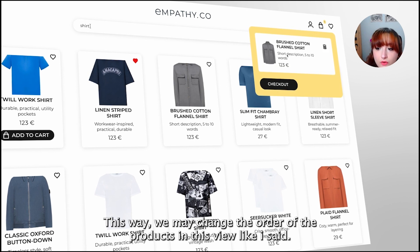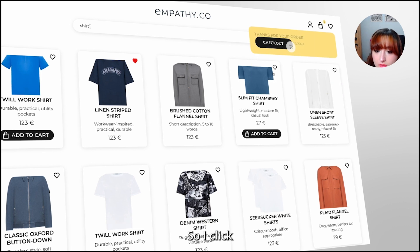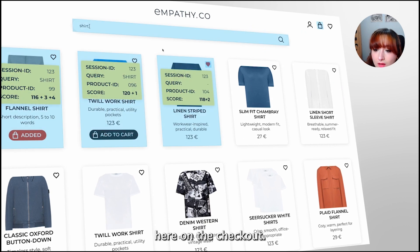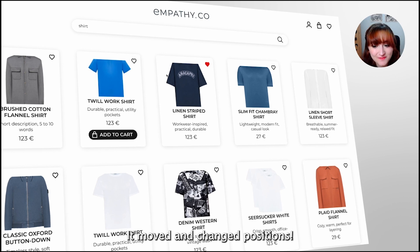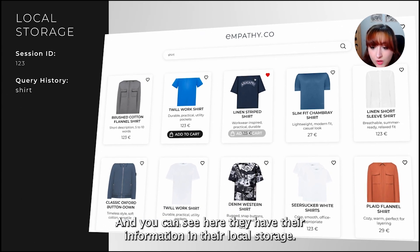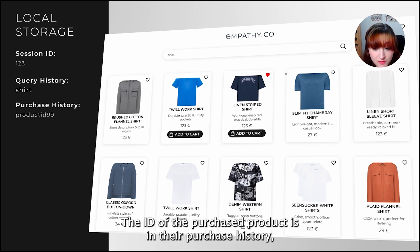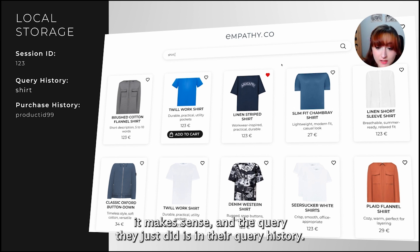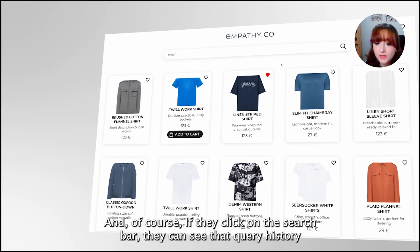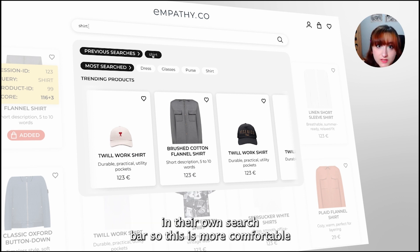This way we may change the order of the products in this view. I click here on the checkout. We did it — it moved and changed positions! And you can see here we have our information in local storage. The ID of the purchased product is in our purchase history, and the query we just did is in our query history.